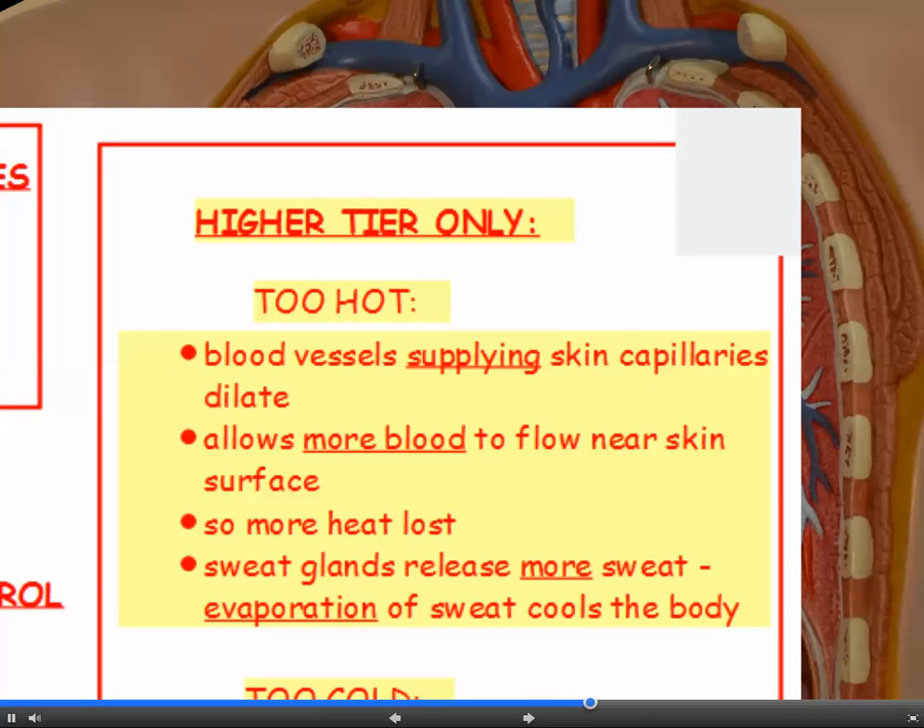If you're doing higher tier, you have to know exactly how the blood vessels respond with changes in temperature. If you're too hot, the blood vessels supplying your skin capillaries dilate or widen. This allows more blood to flow near the surface of the skin, which allows more heat to be lost. Also your sweat glands can react by releasing more sweat, because it's the evaporation of sweat which cools the body. Notice that it's the blood vessels supplying the skin capillaries that dilate, not the skin capillaries themselves.